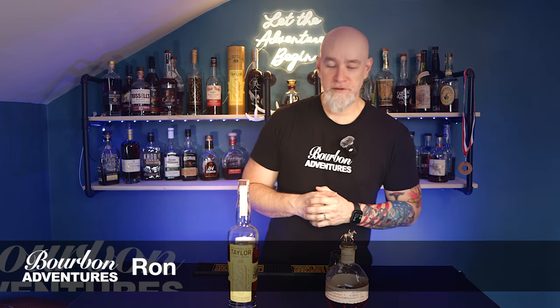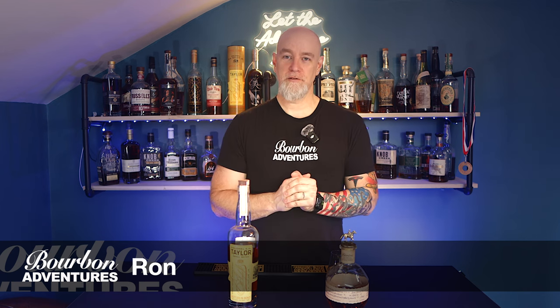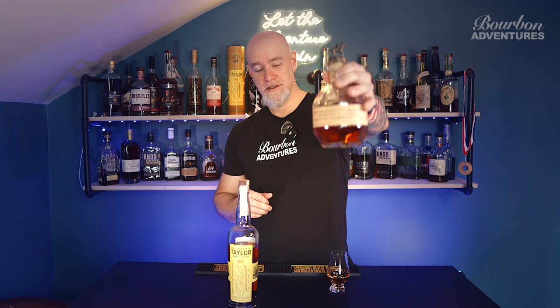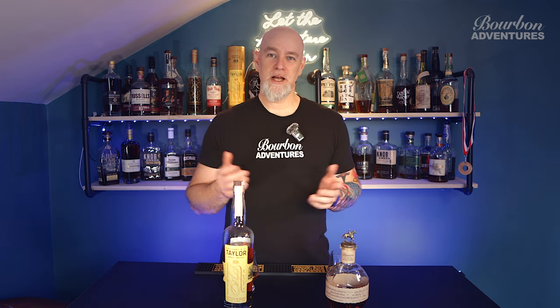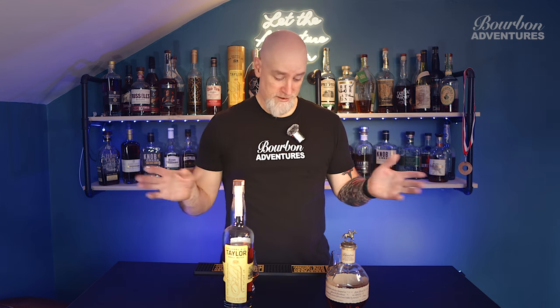Hello everybody and welcome to Bourbon Adventures. Today we're doing a battle, head-to-head — whatever you want to call it, but this is only my second time doing this. Today we're taking on a couple of big boys from Sazerac Buffalo Trace: we're gonna do Blanton's first, then Colonel Taylor small batch. I've poured both, I know what it is, it's not blind — just which one of these bottles do I like best today.